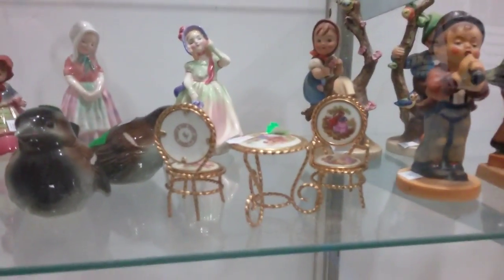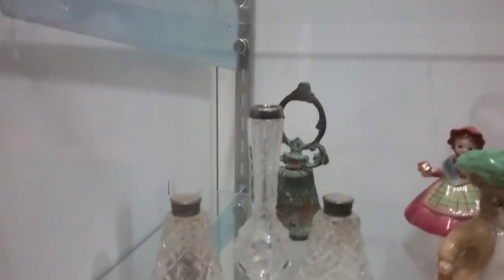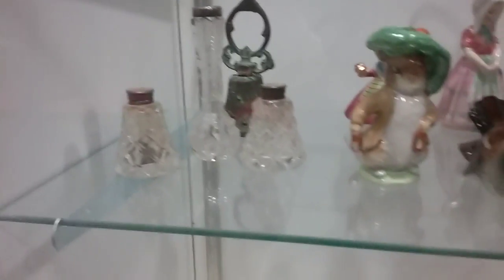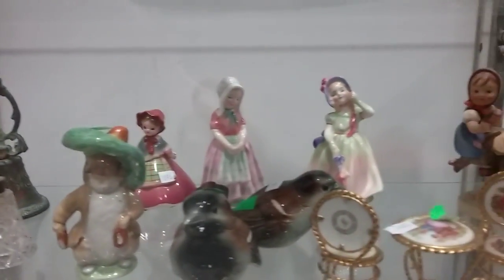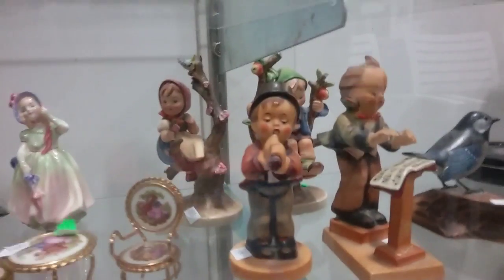And these are some Limoges doll furniture — those are very expensive. And there's an old bell back here — it says 1818 and it has a beautiful ring to it. Then we have some Victorian and Hummel figurines. Some German.